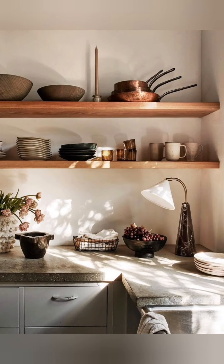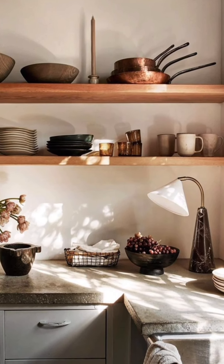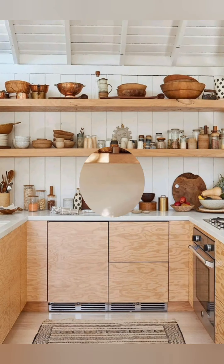Corner storage. Use a corner cabinet with rotating shelves or pull-out drawers to maximize storage in hard-to-reach corner areas.